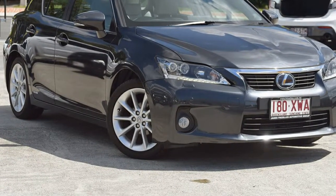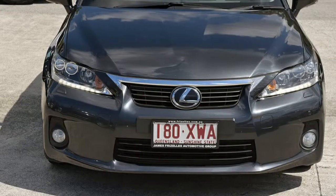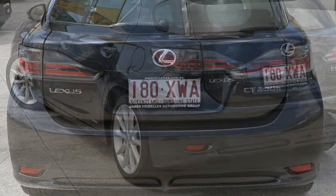You'll simply love this 2011 Lexus CT200H. This CT200H has an efficient 1.8 litre engine and a smooth shifting automatic transmission.